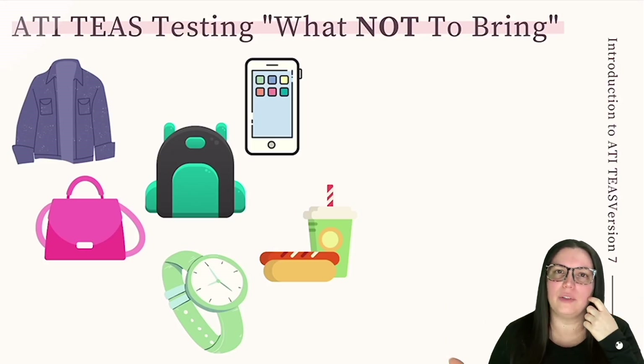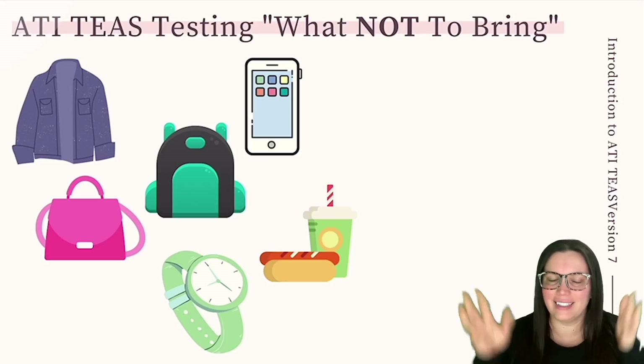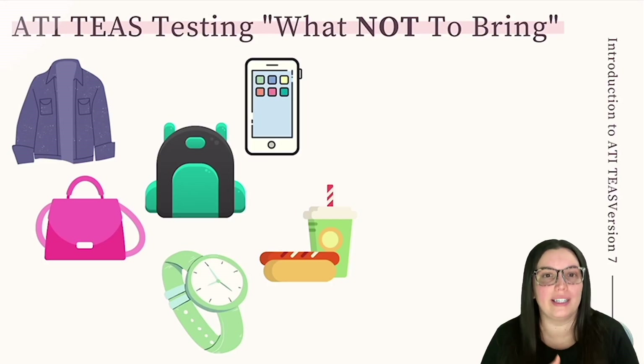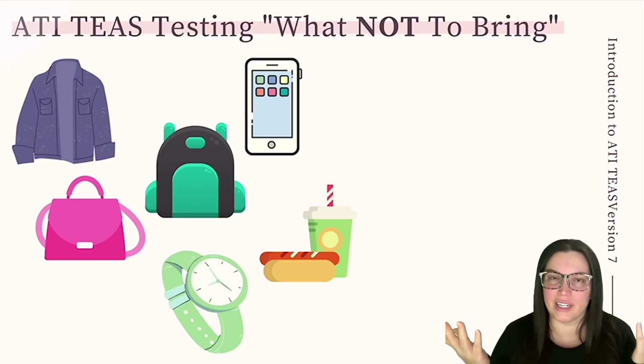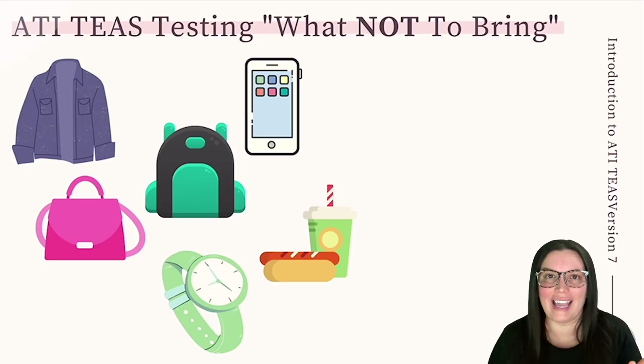The testing center does not want you to bring these items: excessive clothing including coats, jackets, sunglasses, and hats — clothing will be subject to inspection, with allowances for religious apparel. Personal items including backpacks, computer cases, duffel bags, and purses are not allowed inside. Electronic devices of any kind are not permitted — that includes cell phones, smartphones, and digital watches. If it's electronic, just don't bring it. Food and drink are also not allowed unless you have documentation for a medical necessity.